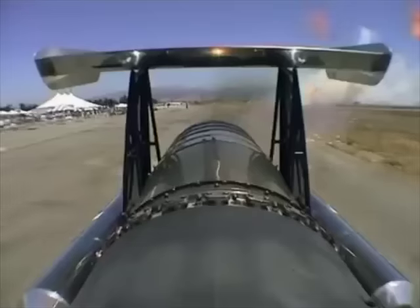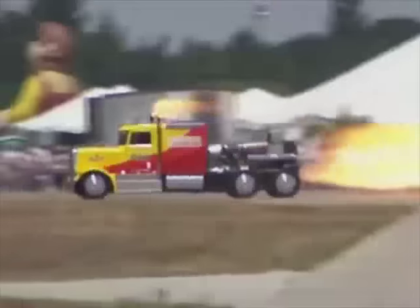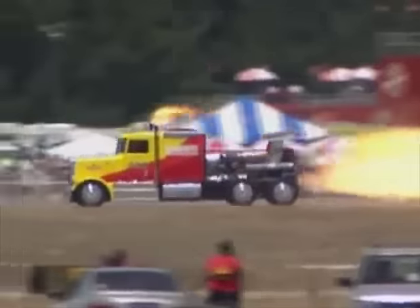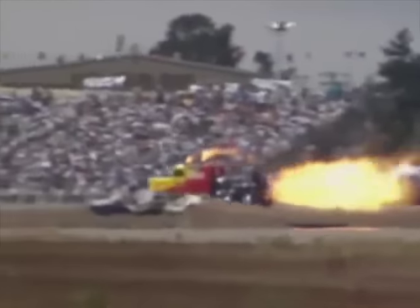Kent Shockley and his father built the truck from the ground up. Any other truck would simply disintegrate under the pressure. Basically, everything's custom-built, hand-built.